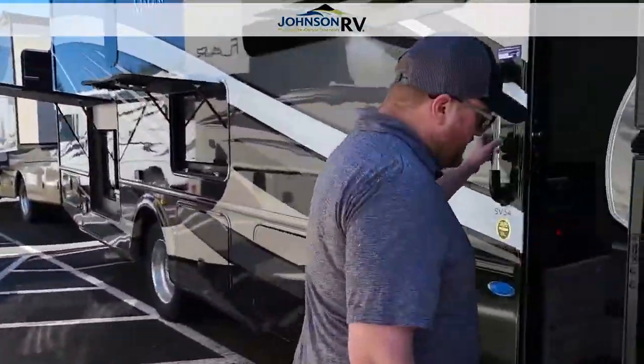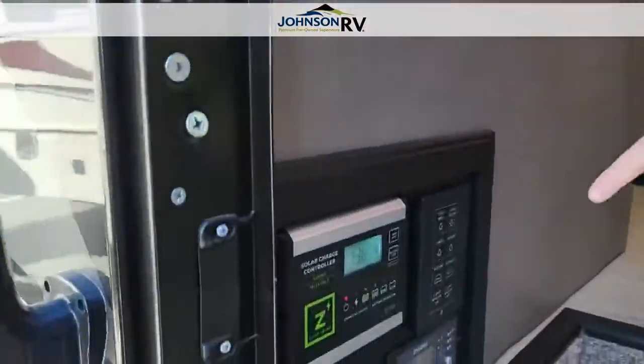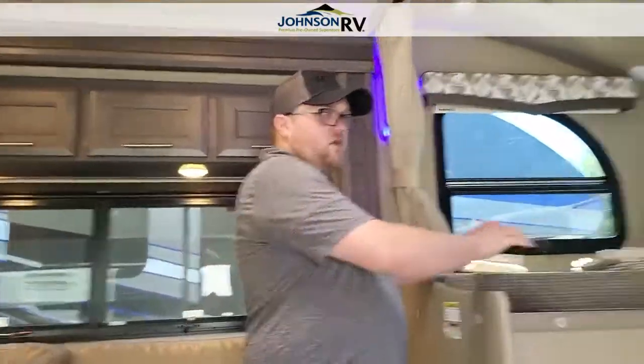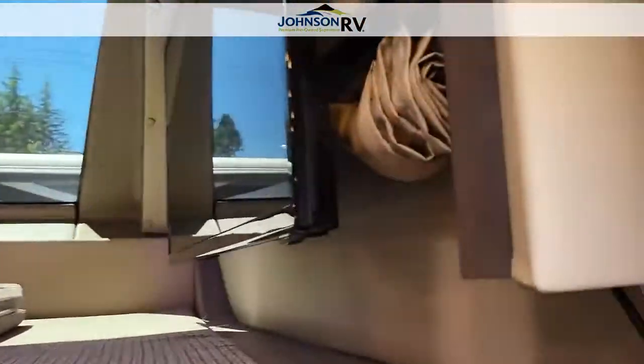Coming inside, this unit is equipped with solar panels. This is the control panel for the solar right there. We've got overhead sleeping for two people up there, as well as a big TV.